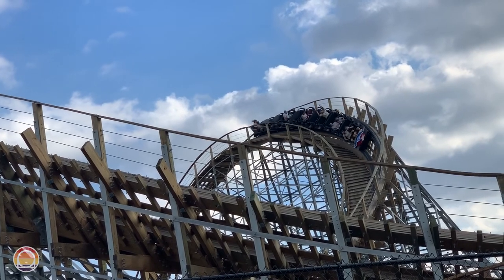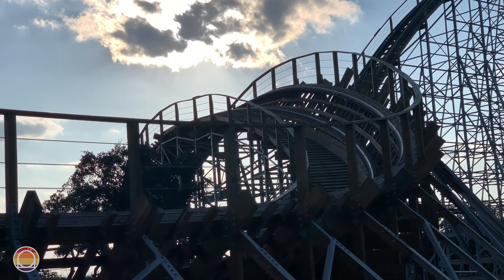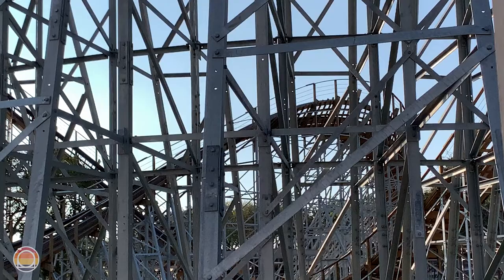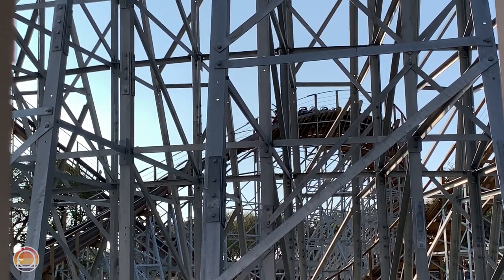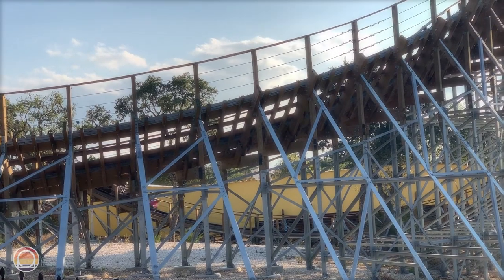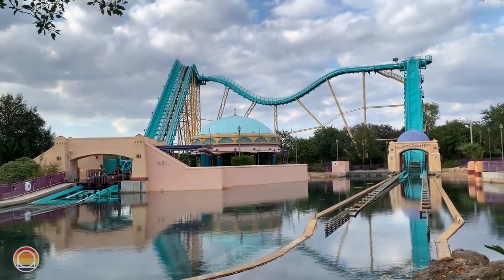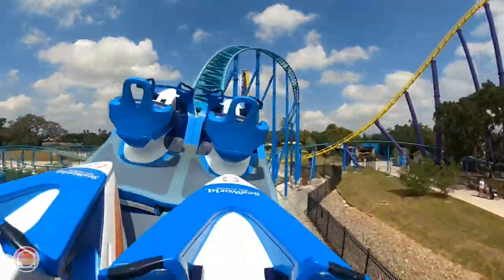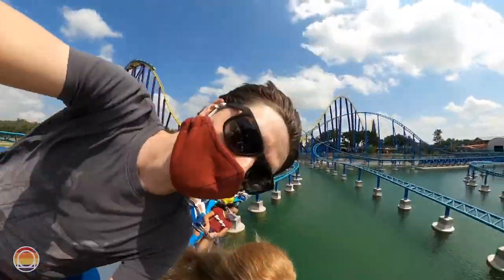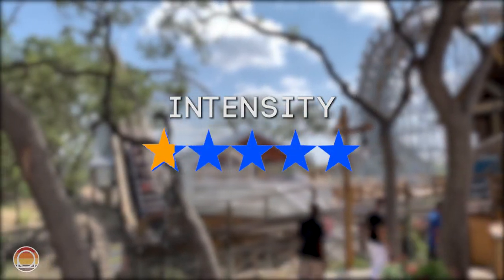Now for my ratings — I use a ski slope rating to indicate what experience level a rider should have before taking on this ride, a five-star rating for intensity and fun, and an overall score out of 10. For the ski slope rating I was split between a blue square and a black diamond, but I went with the blue square — meaning you should be at least an intermediate rider. At the park, ride Journey to Atlantis and Wave Breaker the Rescue Coaster before Texas Stingray, and ride Texas Stingray before Great White or Steel Eel. For intensity I give it 3 out of 5 stars — quite intense compared to most coasters at the park, but still something most people could handle without it feeling too crazy, nauseating, or rough.